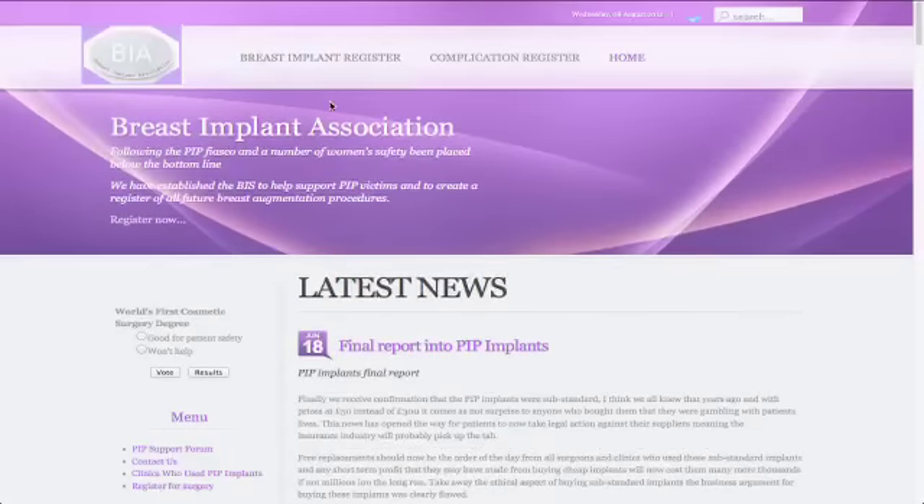Off the back of what's happened, I've set up a website called thebreastimplantsassociation.org. I really urge ladies to come forward, come onto this website, and please give me your story. Does one of these ladies have to die before anybody stands up and recognises anything?